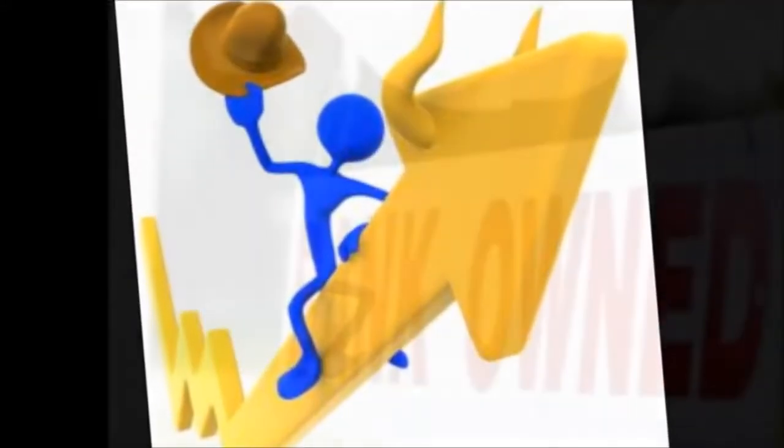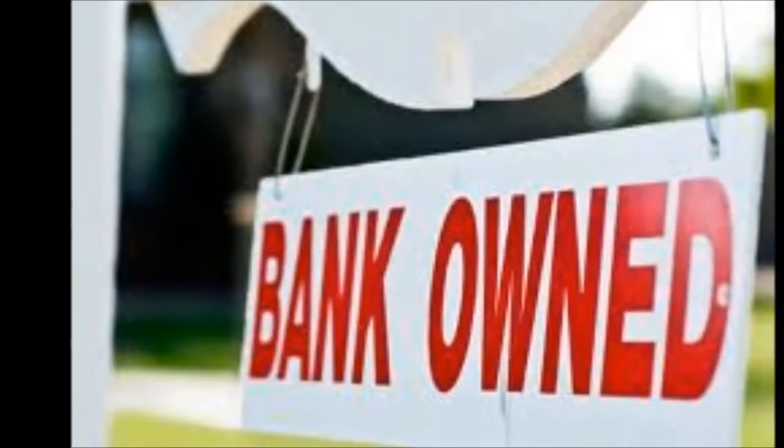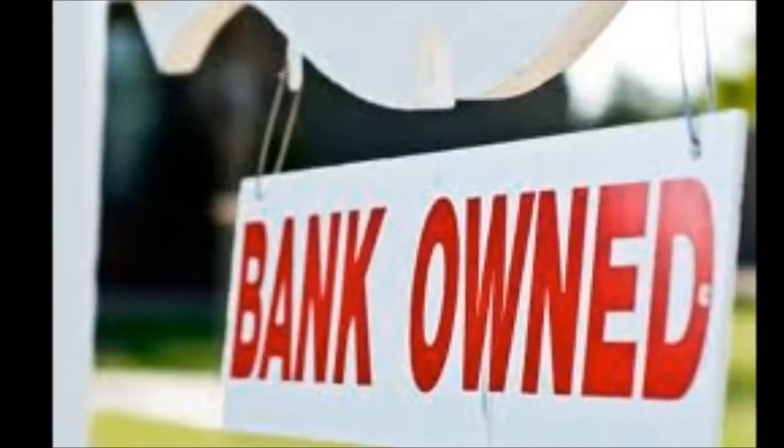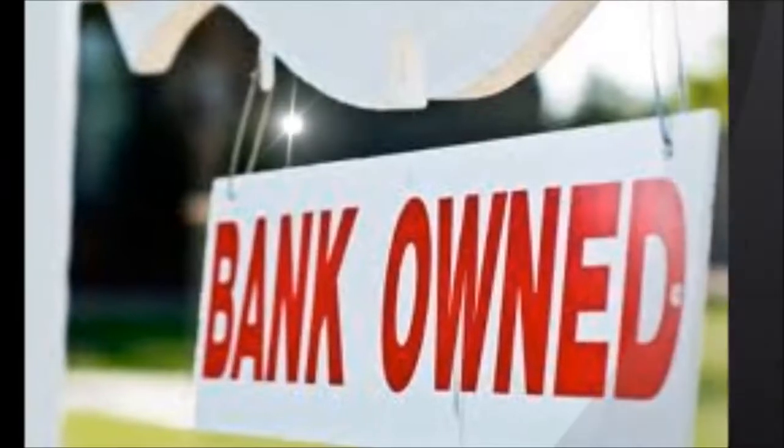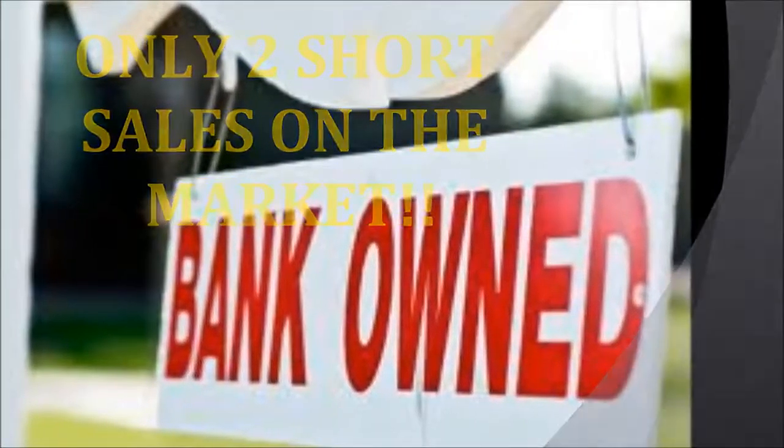This positive uptick in pricing could be looked at as a sign of stabilization. 2011 saw a large number of short sales and foreclosures in Palmetto Trace, which pulled pricing down dramatically. As of now, only 2 properties on the market are short sales, and there are no bank-owned properties currently for sale.